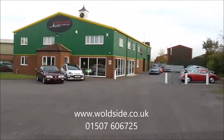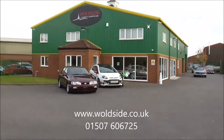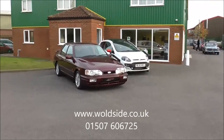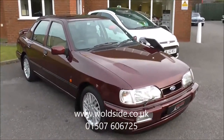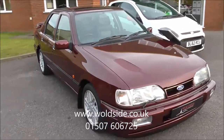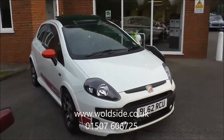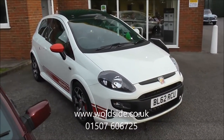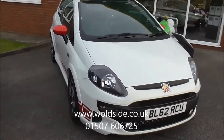The place is looking spick and span. First car for sale here today is this 1990 Ford Sierra RS Cosworth 4x4, one owner car, 13,000 miles. Next to it, a little bit more modern — a 2012 Fiat Punto Abarth, very rare car with a panoramic roof, 1,000 miles from new, one owner.